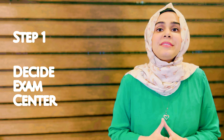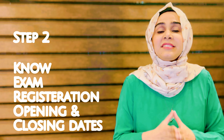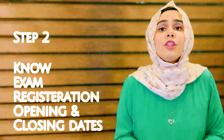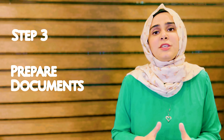Step number one: decide on the examination center where you want to appear. Step number two: know the opening and closing exam registration dates. This information is available on the Royal College of Surgeons Edinburgh website, so always check the website regularly.